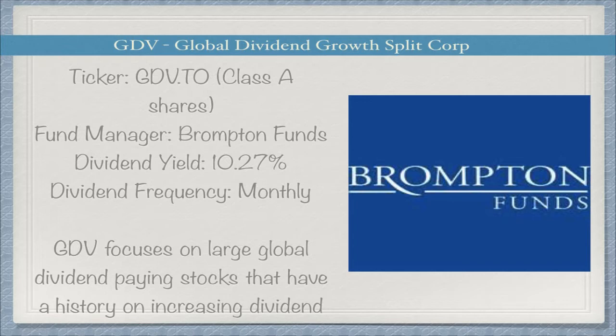This ETF holds global companies that have a history of increasing their dividends. It is audited by PricewaterhouseCoopers LLP and it is relatively new, with an inception date of June 15, 2018.